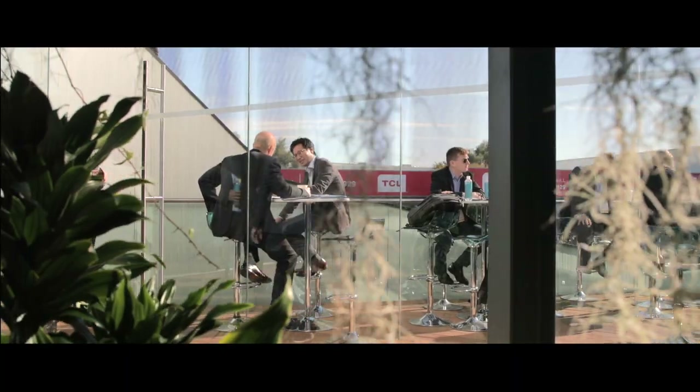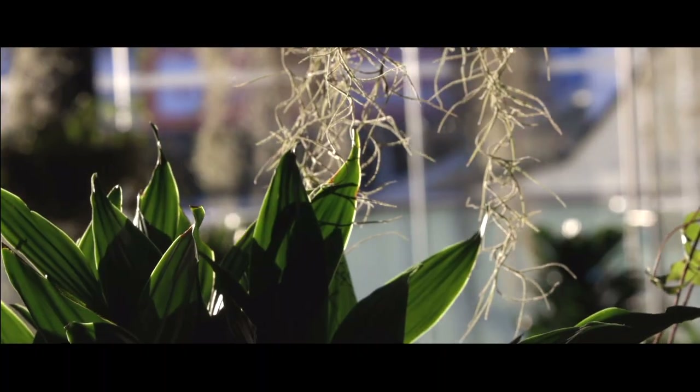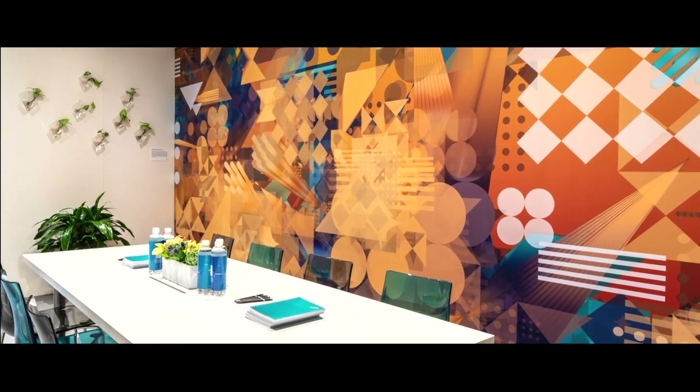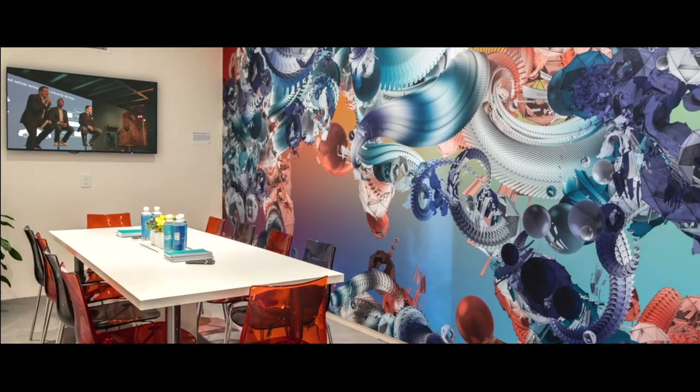The upstairs lounge created a contrast to the abstract digital environment below. It used natural materials to symbolize how data overlaps the real world. Each meeting room included an individualized piece of artwork generated by data from the world's largest cities.